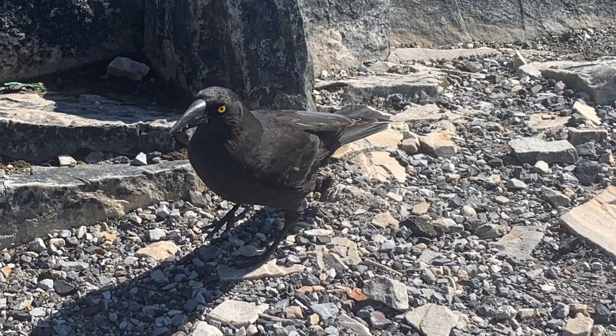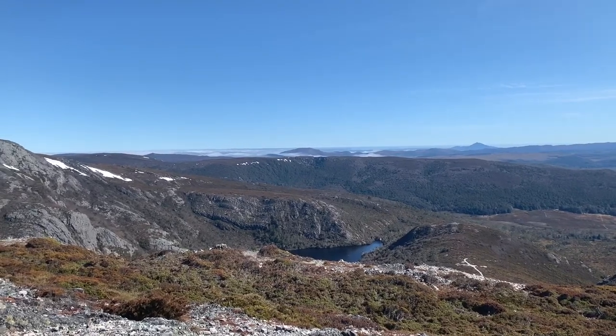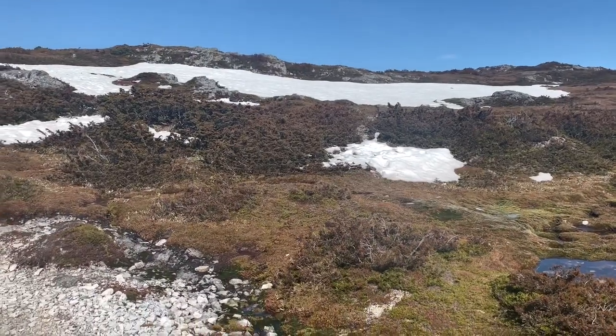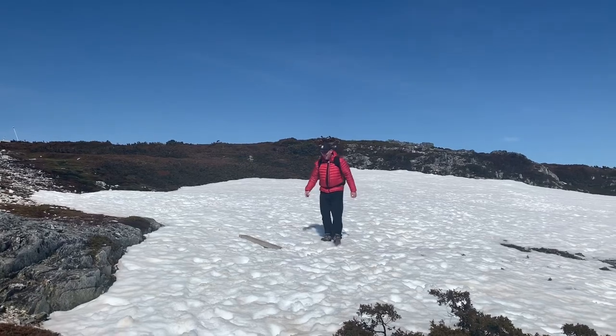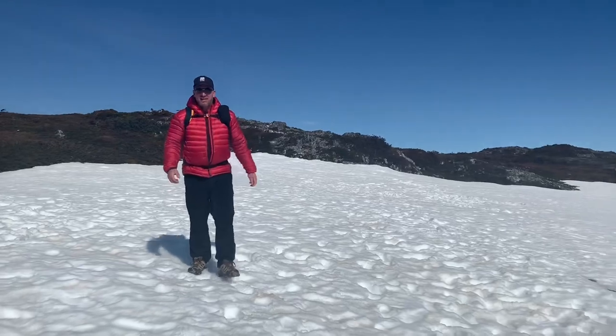Absolutely stunning scenery, just magical. So let's go up there. A snow field — what's left of it. That's cool, that's cool — like a kid in a candy store.